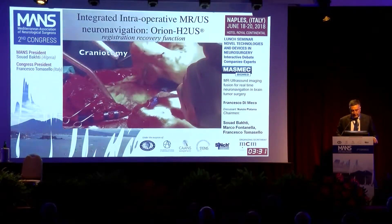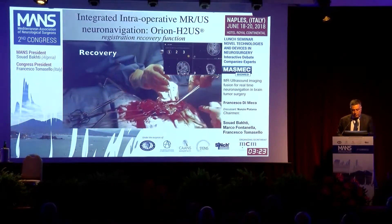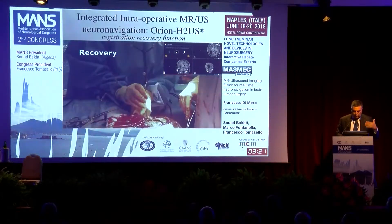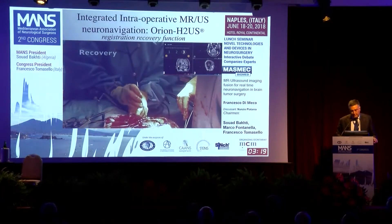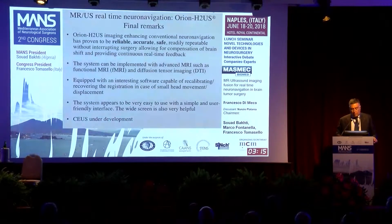Finally, after the craniotomy has been done, when a misplacement may have occurred, you can re-register and re-calibrate the registration.